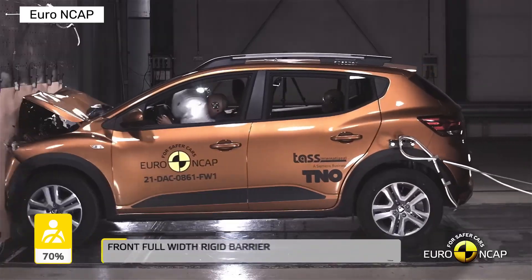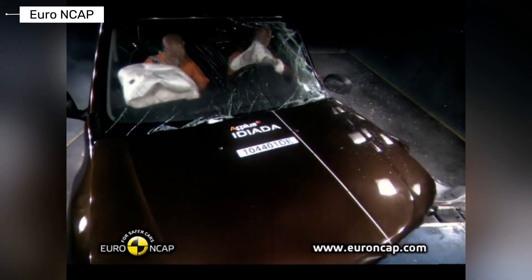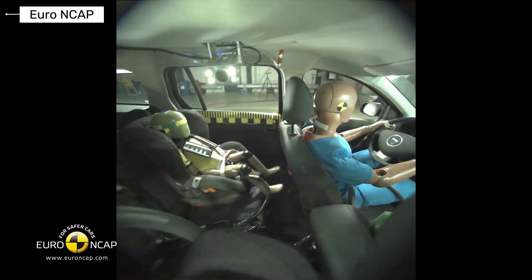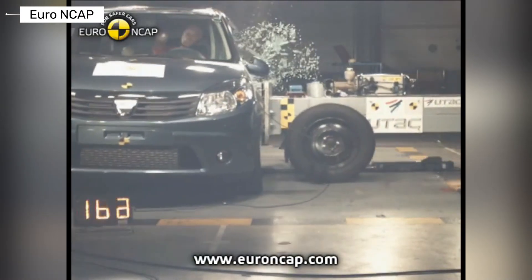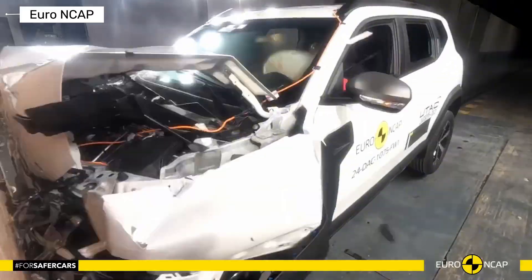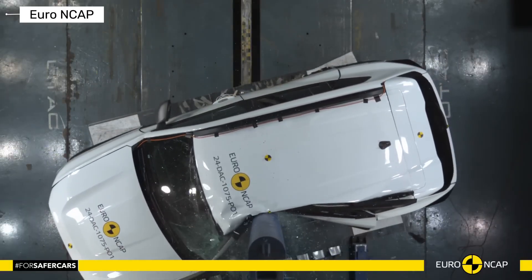Dacia might be the king of budget cars, but how do their most popular models hold up when smashed in brutal Euro NCAP crash tests? From early Logans barely scraping by to modern Dusters fighting for every star, buckle up for the raw truth on affordability versus real-world safety. If crash test deep dives and budget car truths fire you up, smash that subscribe button, hit the bell, and join us for more No BS Breakdowns.